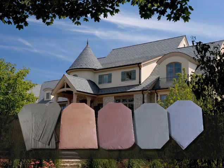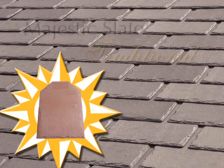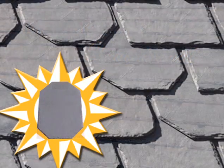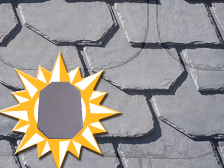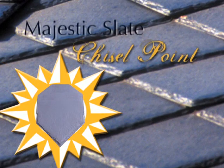To start, let's review the full line of EcoStar products. Majestic Slate Traditional is the cornerstone of the line — still the most popular tile and the one that has been on the market the longest. EcoStar is also proud to be the only manufacturer to offer designer tiles, including the beveled edge, beaver tail, and chisel point tiles.